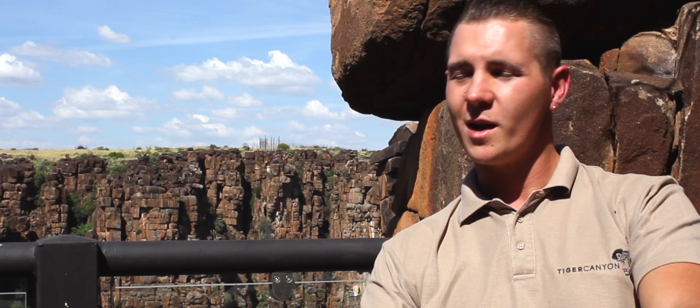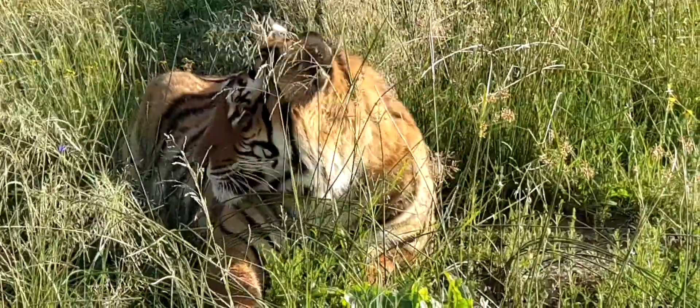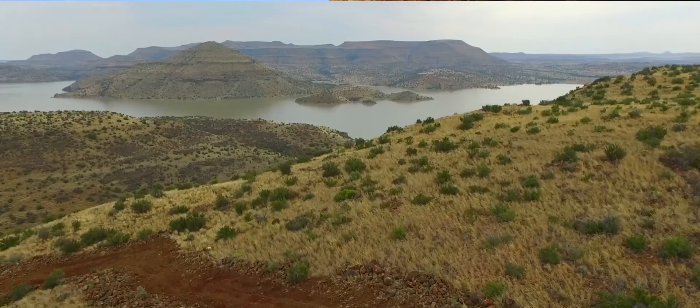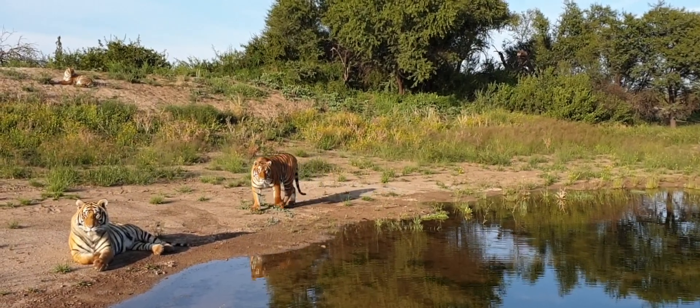Tiger South is what we like to refer to as an 8 out of 10 for tigers — it is almost perfect for them. You've got sweeping valleys, rivers that flow through, small streams, deep thickets. It's about moving forward with the tigers and providing the best opportunities for them.